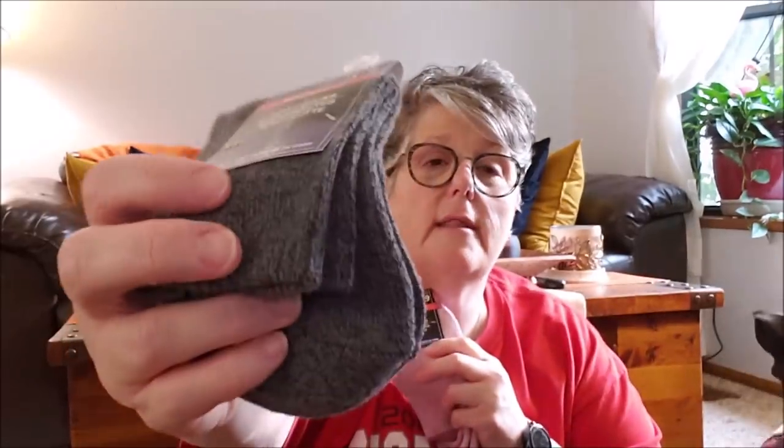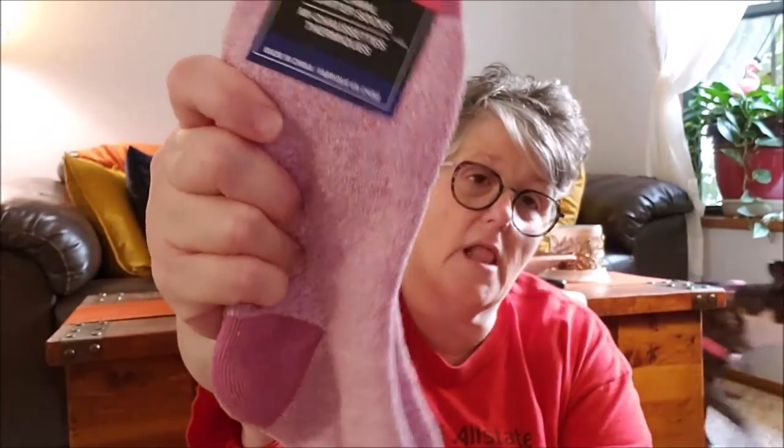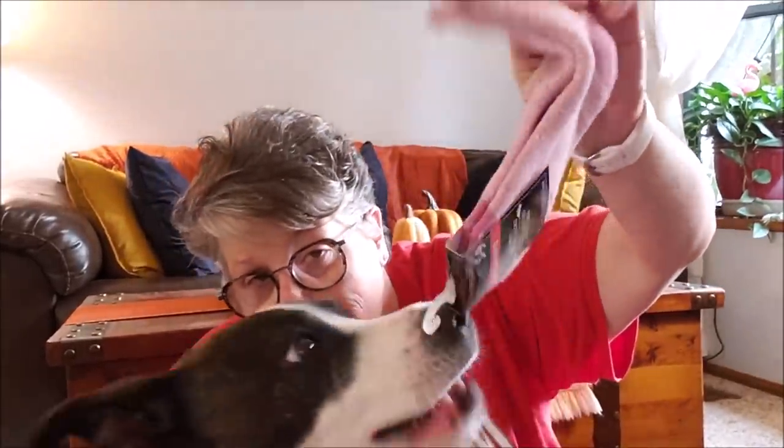I found plain boot socks in gray — they're women's thermal quarter socks, really thick and spongy and nice. Great for camping and for working at home in winter. I like to wear thick socks at home — these are nice but not so thick you can't wear them in shoes. I also found leg warmers at Dollar Tree — I don't think they'll fit me, but I thought there might be a crafty use for them.